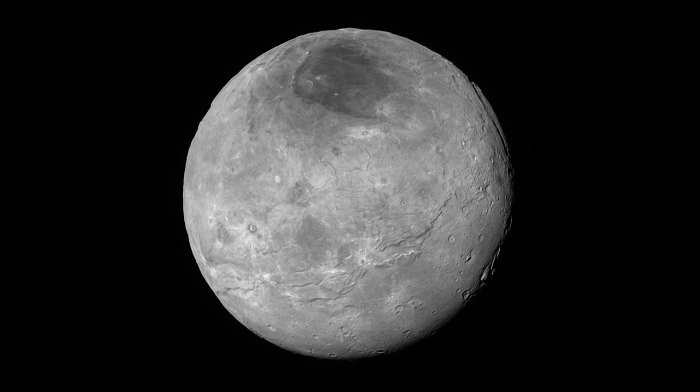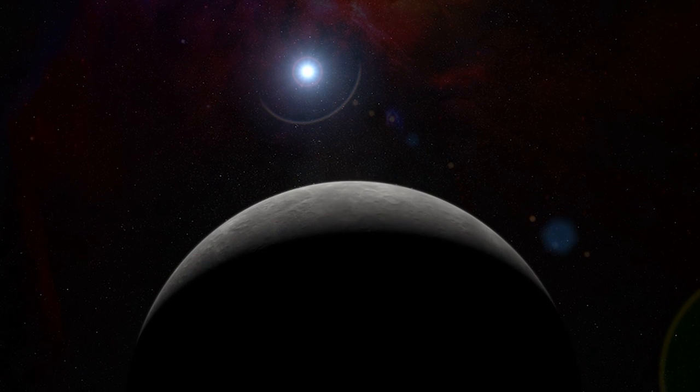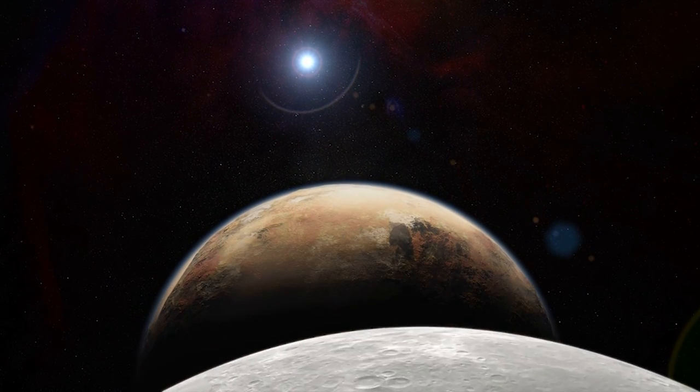And Charon, Pluto's biggest moon, has some impressive geology of its own. You can expect lots more where this came from, but the entire download will take a year.